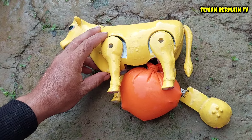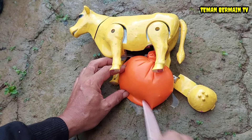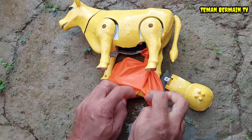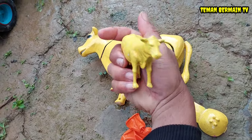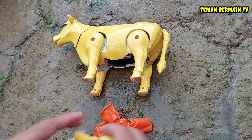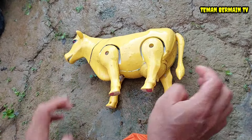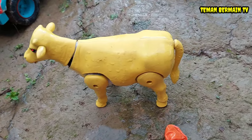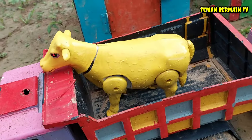Coba lihat, anaknya sudah mulai keluar tapi masih terbungkus. Ayo kita letuskan bungkusannya teman-teman, air ketubannya sangat banyak sekali. Pelan-pelan ya teman-teman supaya anaknya tidak lecet. Lihat, anaknya sudah keluar, warnanya sama dengan induknya! Ayo kita perbaiki perut induk sapinya agar sehat lagi. Induk sapinya sudah bisa berjalan lagi, sudah sehat. Ayo kita angkut ke dalam truk!